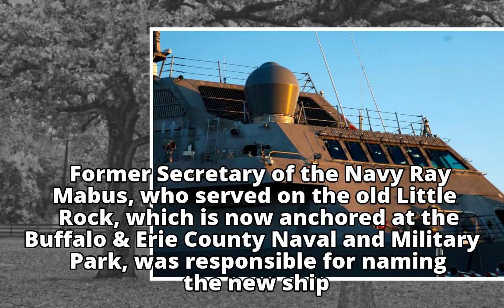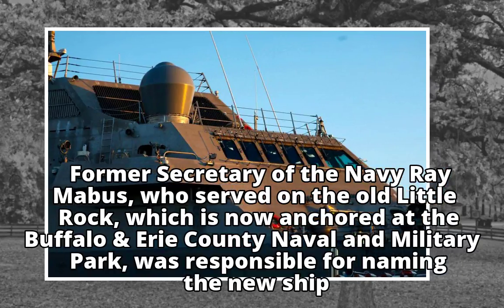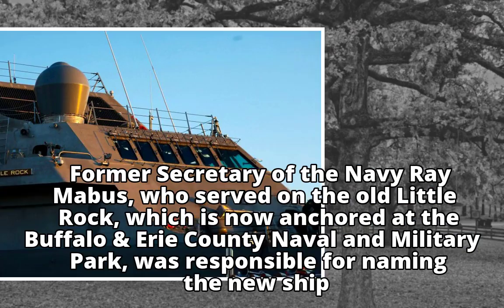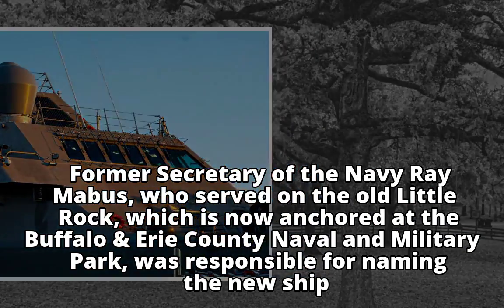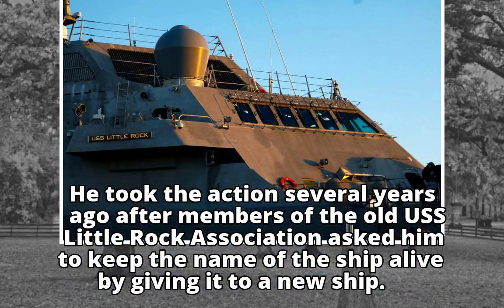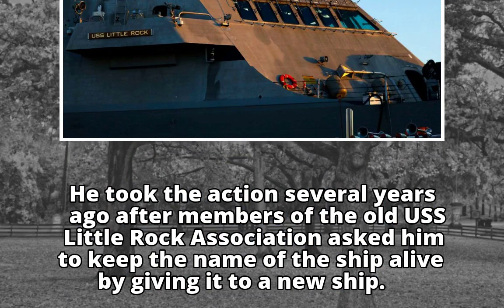Former Secretary of the Navy Ray Mabus, who served on the old Little Rock — which is now anchored at the Buffalo and Erie County Naval and Military Park — was responsible for naming the new ship. He took the action several years ago after members of the Old USS Little Rock Association asked him to keep the name of the ship alive by giving it to a new ship.